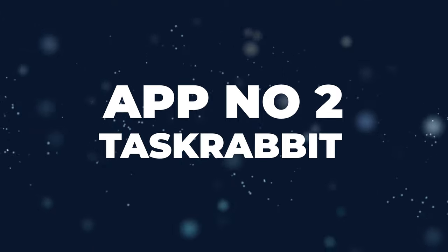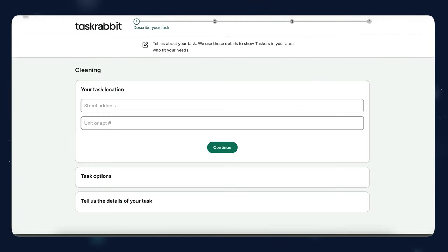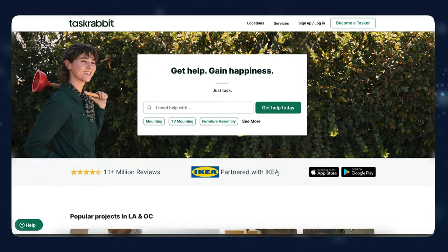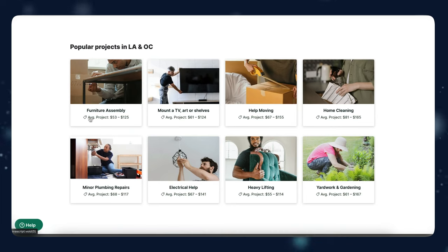App number two is TaskRabbit. What does TaskRabbit do exactly? If you need anything fixed in your house, like plumbing or that kind of stuff, you can go into TaskRabbit and find someone to do it for you, all the way down to cleaning. Some of those tasks include furniture assembly, home repairs, help moving, cleaning, mounting, yard work, shopping delivery, and lifting — all things you can find people to help you do inside the app.